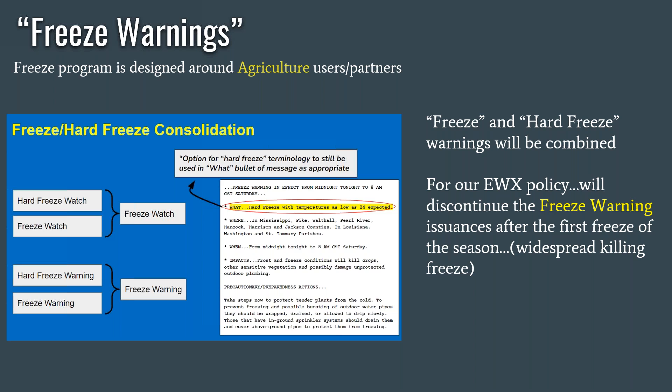We will still issue a freeze warning, especially for the first killing freeze of the year. The freeze program is designed around the agriculture users and partners. Because we don't have a lot of winter agriculture here in South Central Texas — the hill country and coastal plains — what we typically do is issue a freeze warning for the first killing freeze of the year, just to give people a heads up that yes, winter has arrived. So if you do have those freeze-sensitive plants out on the porch or a garden, you'll need to pay attention to forecasts of low temperatures every day to see when we may have freezing temperatures.